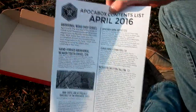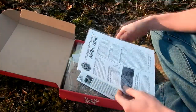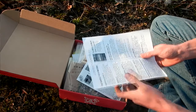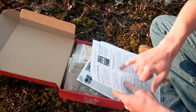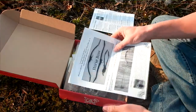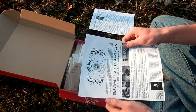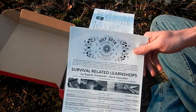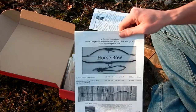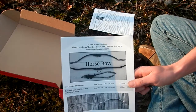First off, we got a packing list with descriptions on everything that's in here, and each box comes with a skills challenge, as well as all the prices. There's also an ad — this time it's for a learning workshop as well as a horsebow kit. Now setting that off to this side.